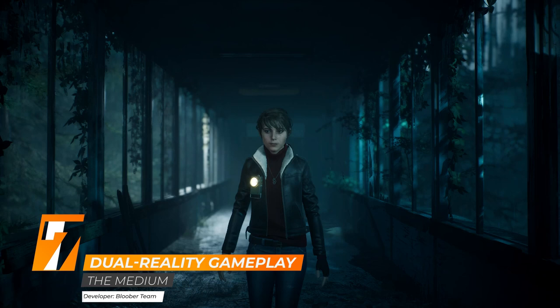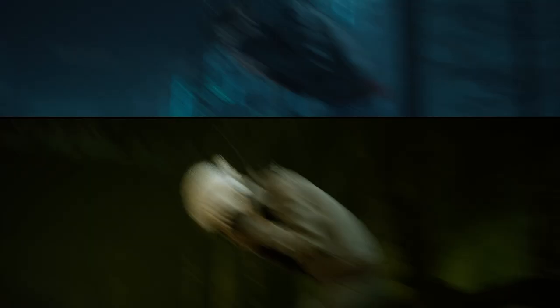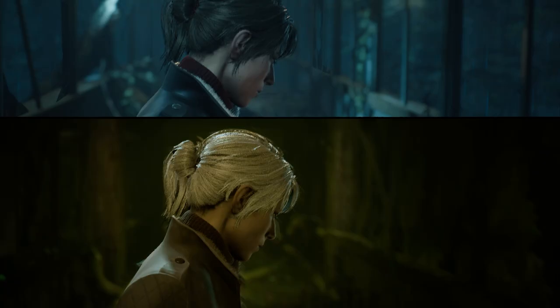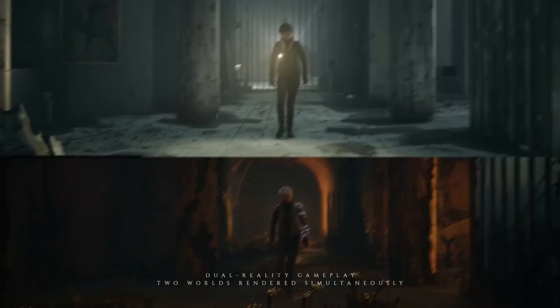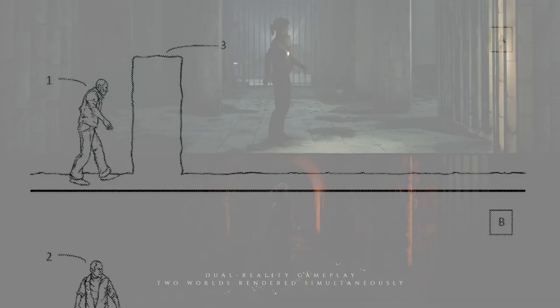In The Medium, you take on the role of Marianne, who you control in both the real world and the spirit world in what developer Bloober Team calls dual-reality gameplay. The screen is split in half, so you gain two different perspectives in both worlds. Ahead of the game's release, many were quick to notice that Bloober described this dual-reality style as never seen before and officially patented the gameplay.